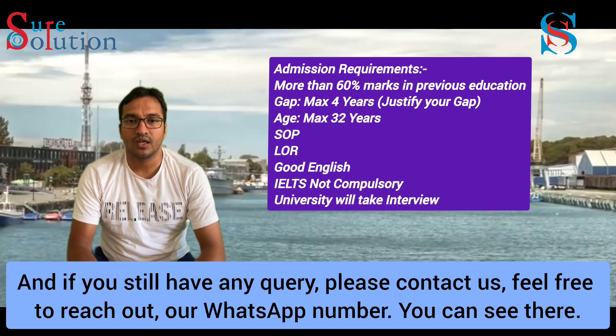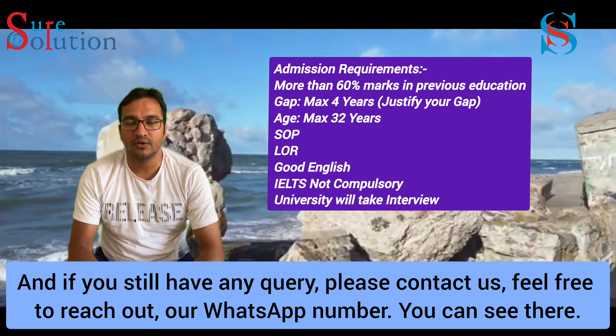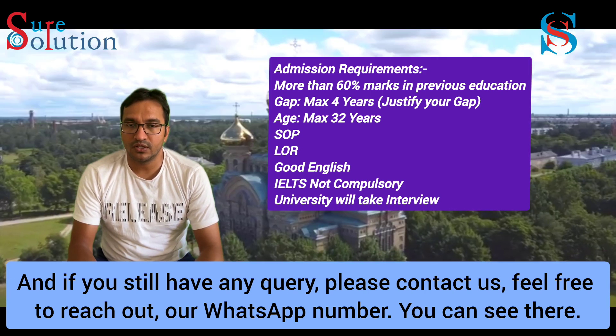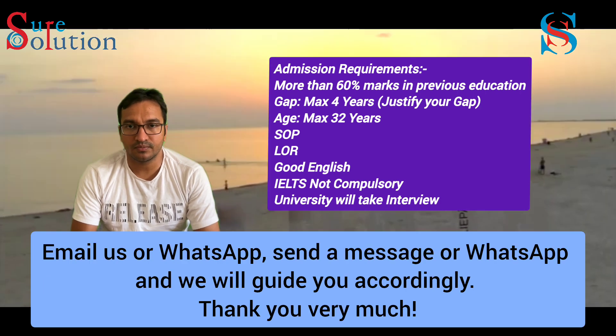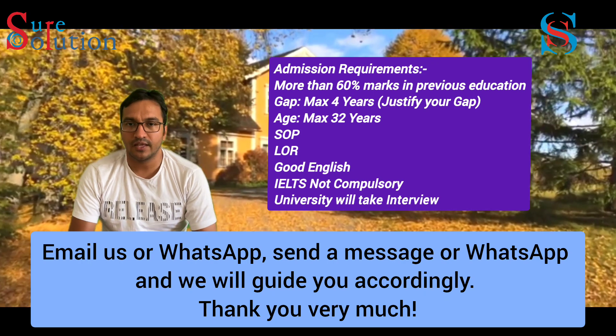If you have any queries, please contact us. Feel free to reach out via our WhatsApp number or email. Send us a message and we will guide you accordingly. Thank you very much.